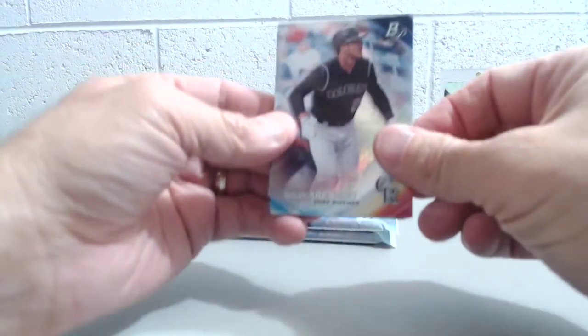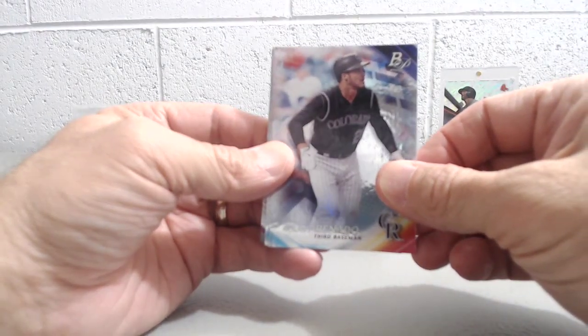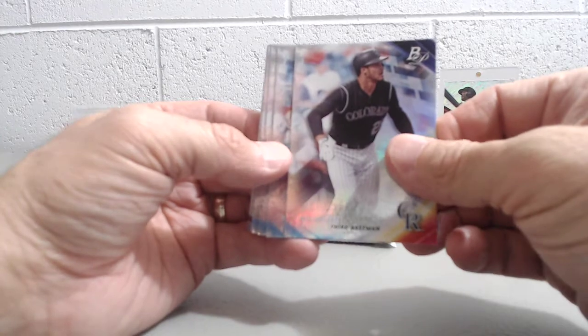Hopefully you're watching some of the playoff games. Unfortunately our Red Sox are down two games to none to the Houston Astros. Houston is obviously a great team.